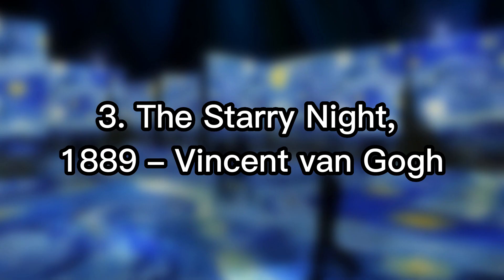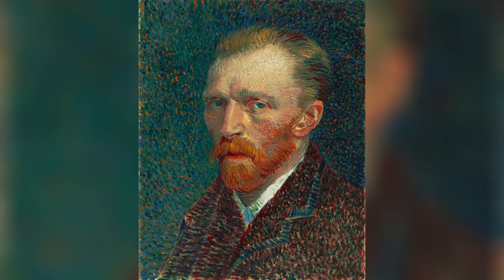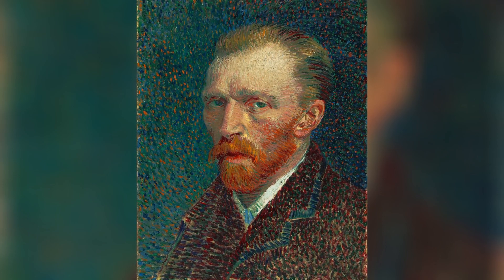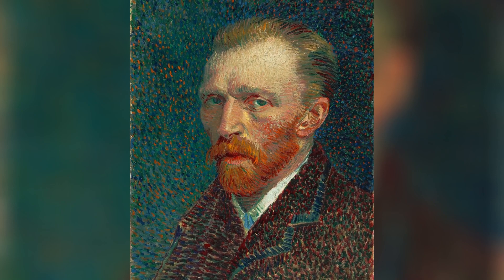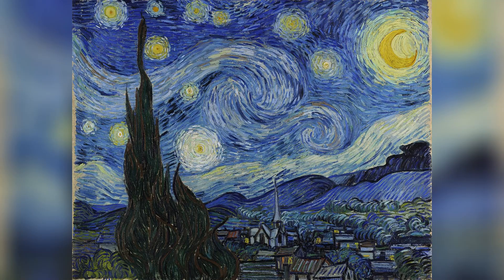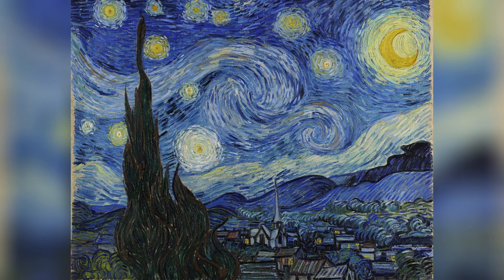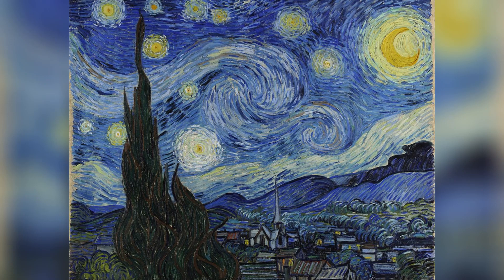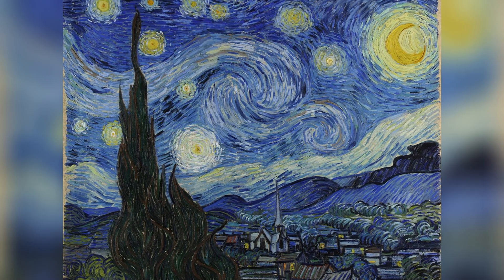3rd place: The Starry Night, 1889, Vincent van Gogh. The Dutch painter Vincent van Gogh is one of the greatest figures in the world of fine art, and is known for his sometimes chaotic paintings and a similarly turbulent state of mind. Among his most famous paintings is undoubtedly The Starry Night, an oil painting depicting a view of the night sky. Although the painting depicts a night scene, the artist created it from memory during the day.